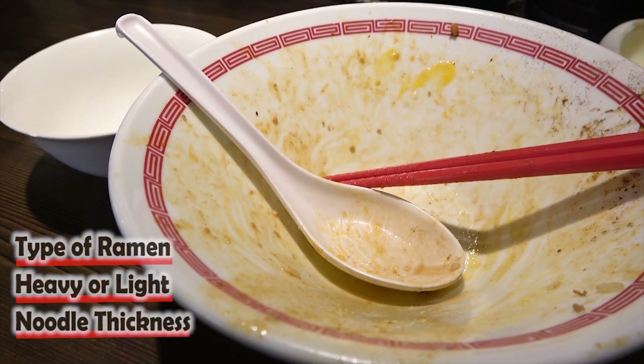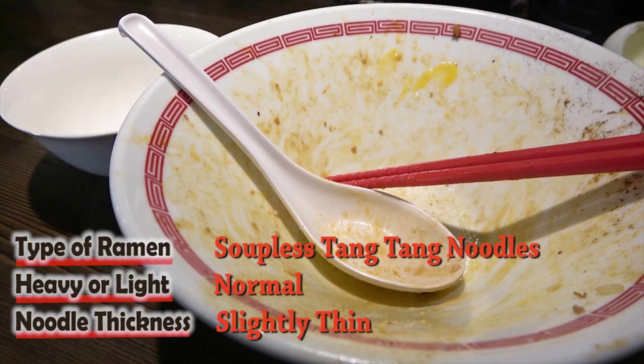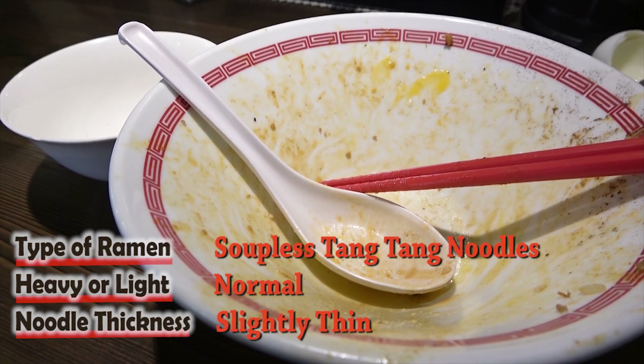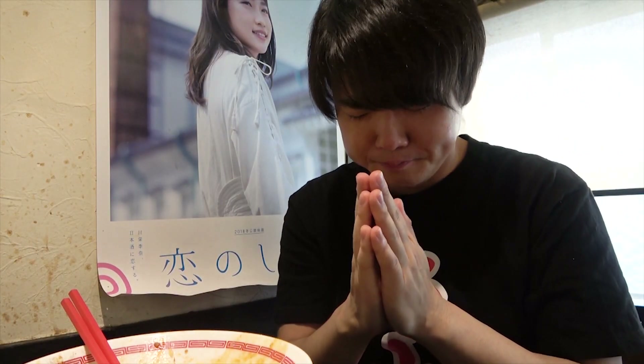As always, that was one hell of a slurp! It was a rare, but maybe preferable type of tantanmen noodles. A big thank you to Hiro, and thank you for watching! We'll see you next time, at the next Ramen Shop!